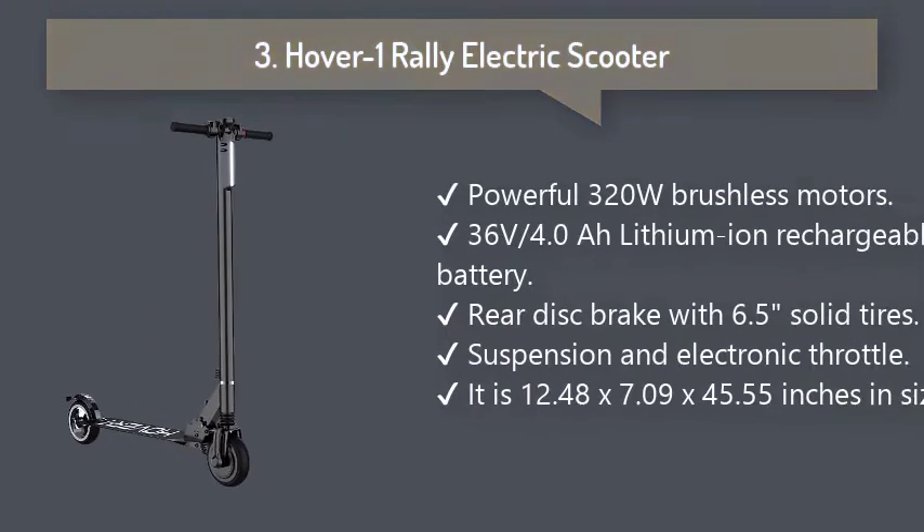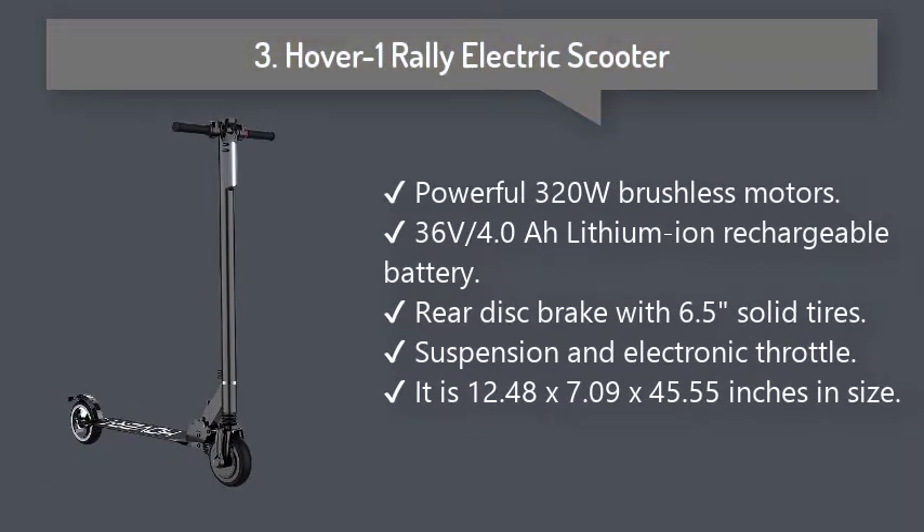Number 3: Hover 1 Rally Electric Scooter. It has 6.5 inch wheels and an internal suspension system that gives a comfortable and smooth ride. Its maximum speed is 12 miles per hour, powered by a 320 watt brushless motor.